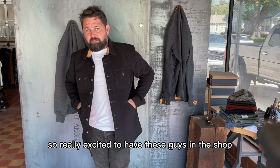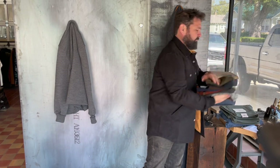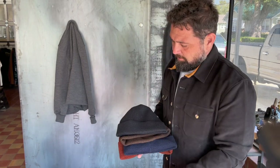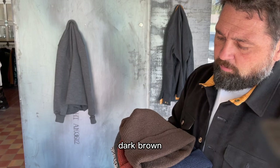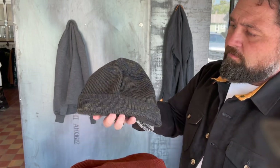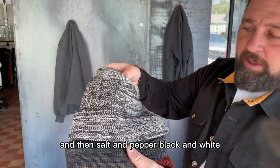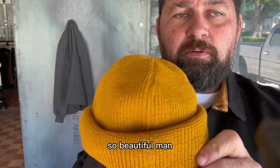Really excited to have these guys in the shop. Amazing beanies - check this out. Got an olive, black, dark brown, navy, a rust color, an ombre blue and green, and then salt and pepper black and white. I'll throw that on for you, just going to show you all the fit.